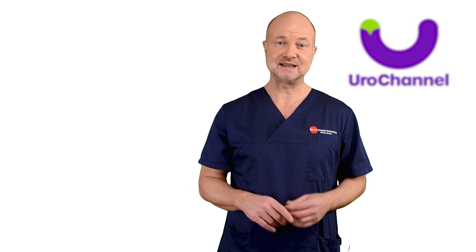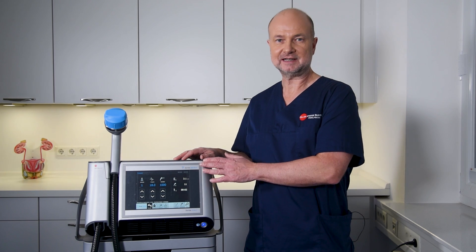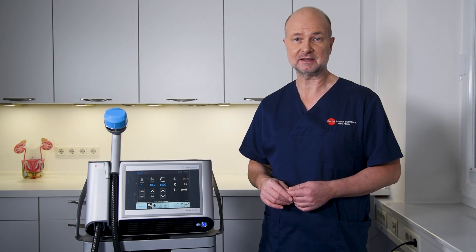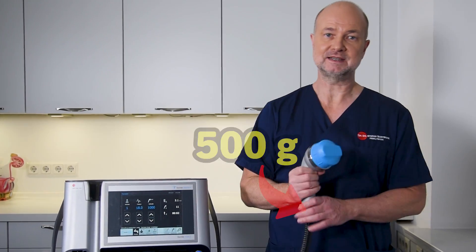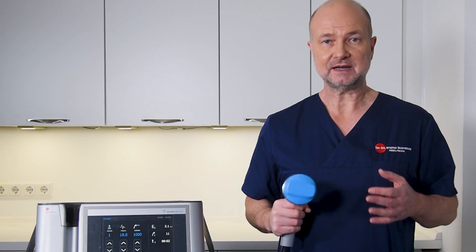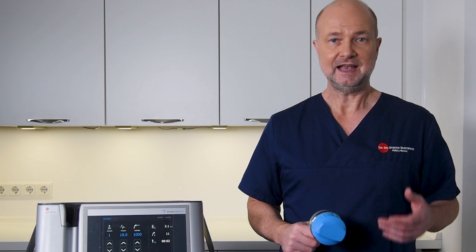Let's have a look at my machine and some technical specifications. This is a professional class III ESWT machine. As you can see, it is quite bulky. The base unit weighs 17 kg and the applicator weighs 500 g. It has to be, because a lot of technology is needed to generate high-quality shockwaves, and this technology is heavy and bulky.